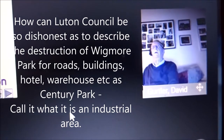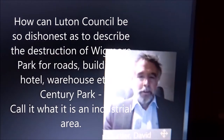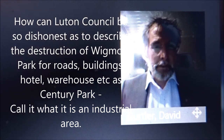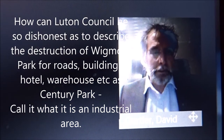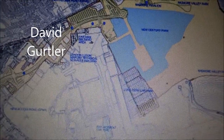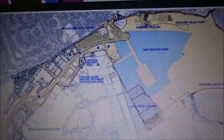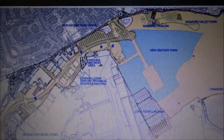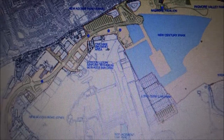Thank you, Chair. This is a planning application which would be termed a hybrid planning application, so it's part outline and part full, and it went to the planning committee on the 27th of March 2019. The reason I've put this plan up is because Councillor Franks raised a question about which element of the development was outline when we had a previous discussion about it and which was full.